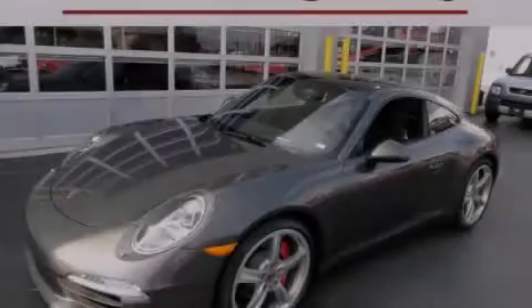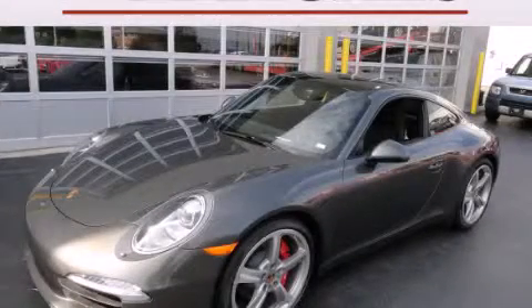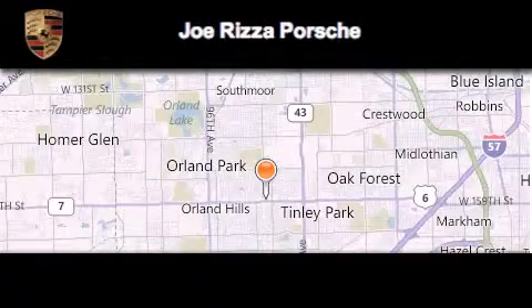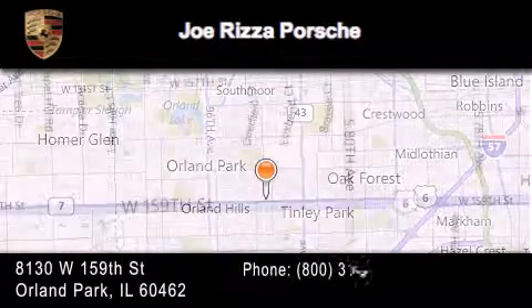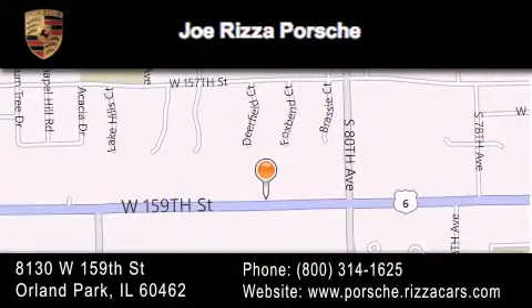Call or visit us right now and arrange your test drive today. Joe Rizza Porsche is located at 8130 West 159th Street in Orland Park. Our goal is to exceed all of your expectations to ensure that you'll return for future visits.